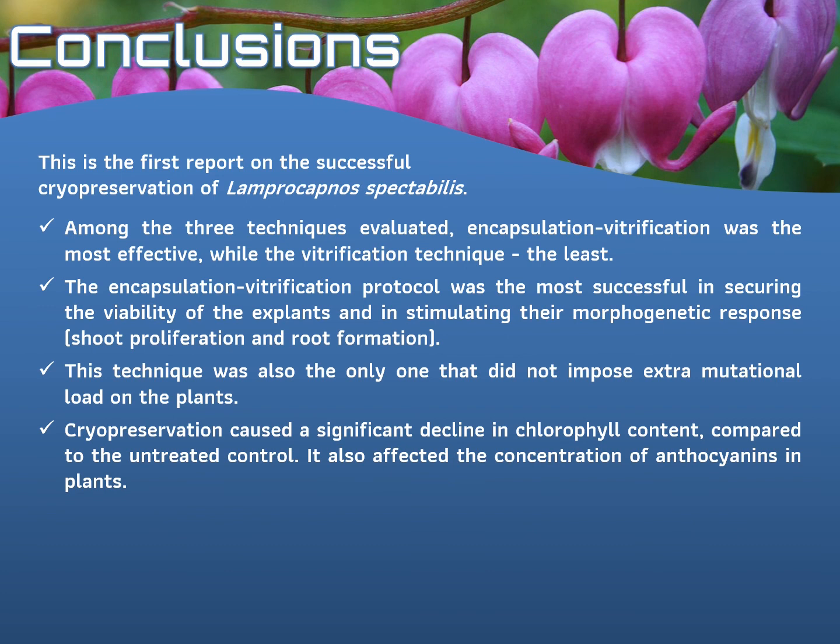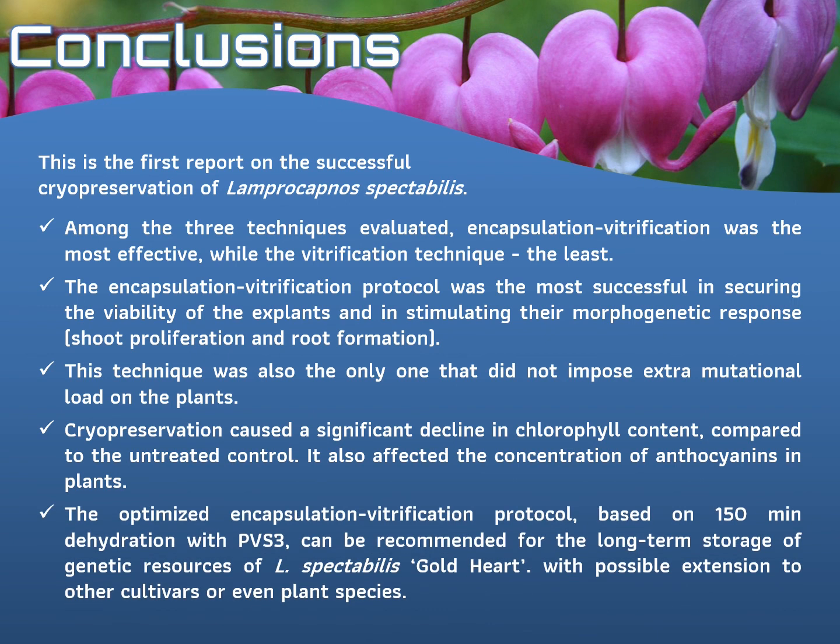Cryopreservation also caused a significant decline in chlorophyll content compared to the untreated control, and it also affected the concentration of anthocyanins in plants, either increasing or decreasing their level depending on the dehydration time. To summarize, the optimized encapsulation vitrification protocol based on 150-minute dehydration with PVS-3 can be recommended for the long-term storage of genetic resources of Lamprocapnos spectabilis Gold Heart, with possible extension to other cultivars or even plant species.